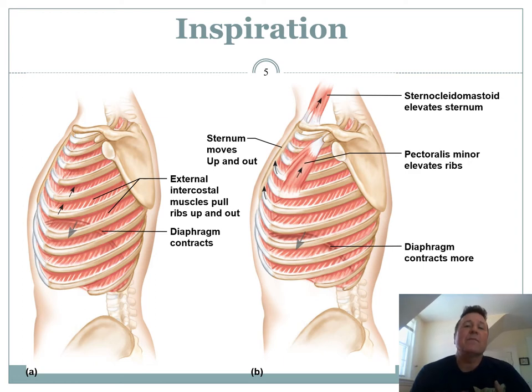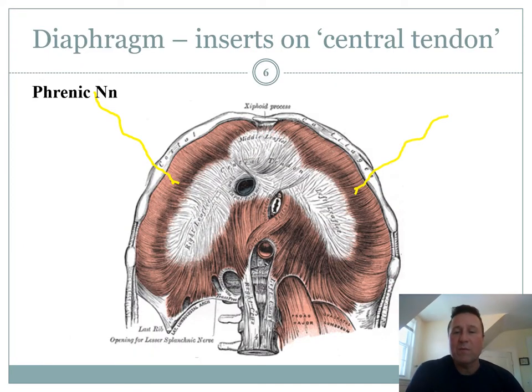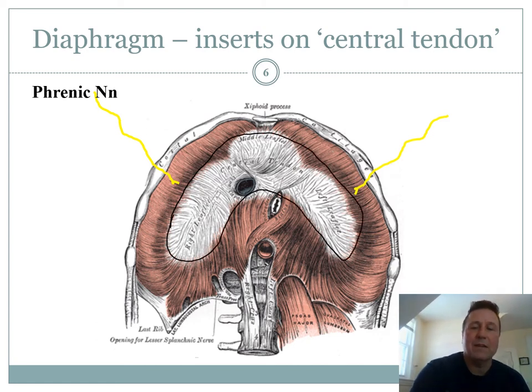We breathe mostly by our diaphragm contracting, and our chest muscles can also make our chest bigger. If you really need to suck in air, you can hang on to something and use your chest muscles and neck muscles to breathe more deeply. The diaphragm is a weird muscle — it originates from the rib cage and your vertebrae in the back and inserts on itself and the tendon right in the middle. When the muscle contracts around the edges, it pulls down on that tendon and pushes our guts — our liver and intestines — downward.